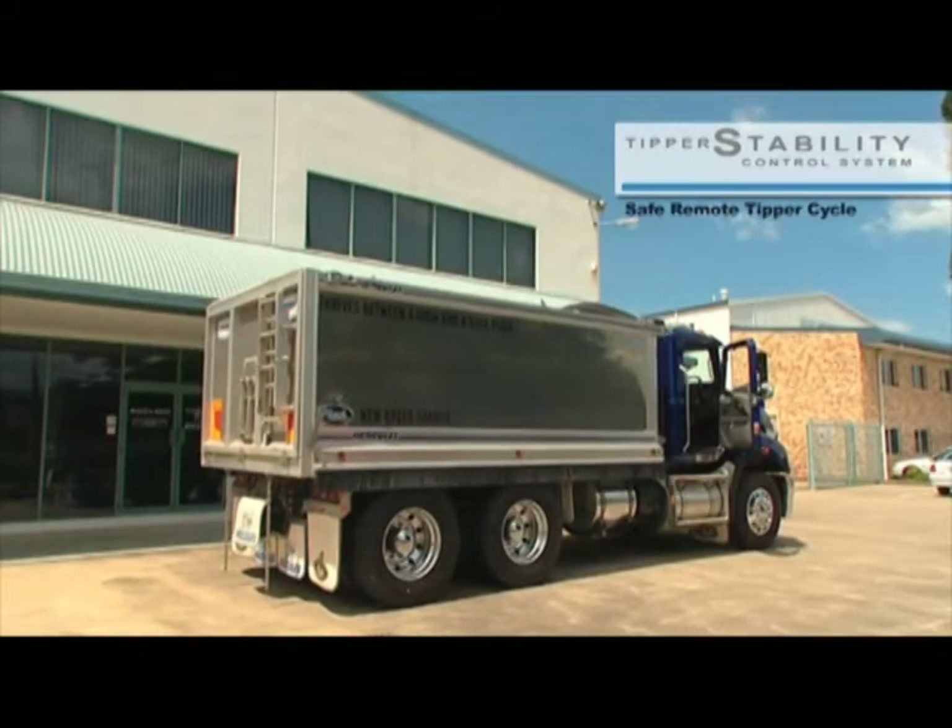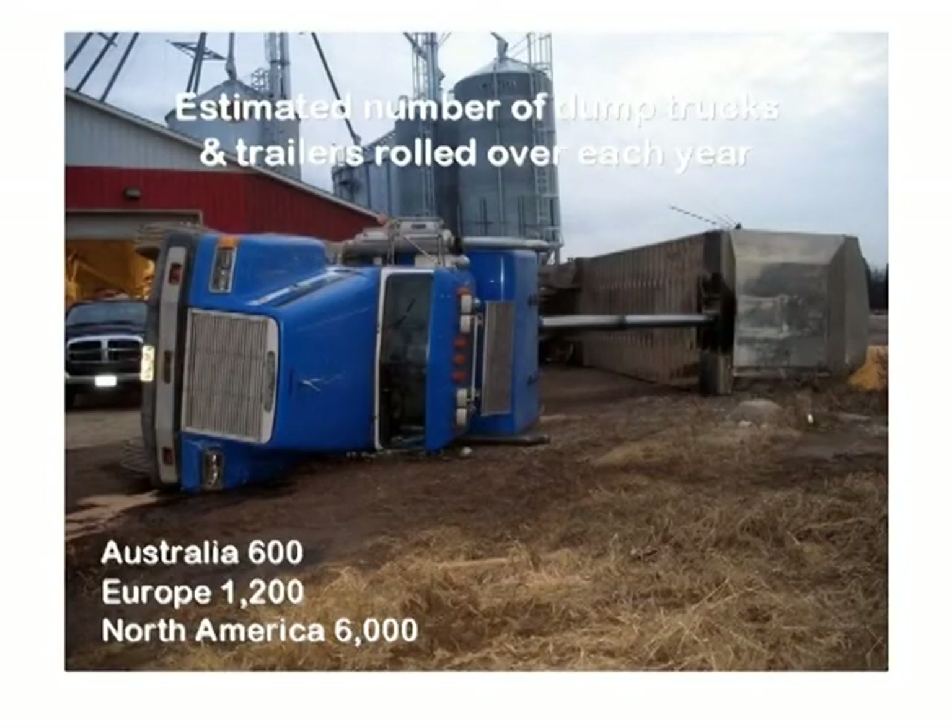While tipping truck and trailer rollovers can only be estimated as there is no reported need unless there is an injury, industry figures from Australia and Europe would indicate numbers in many thousands worldwide, with injury or death not uncommon.